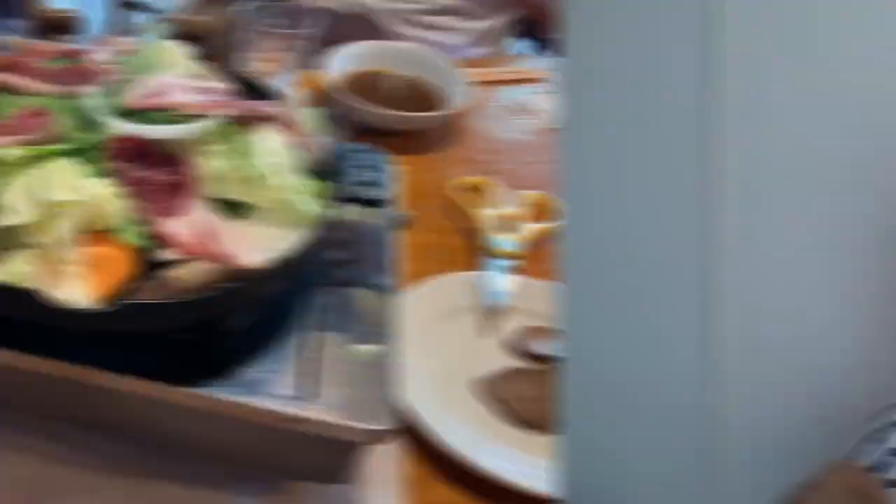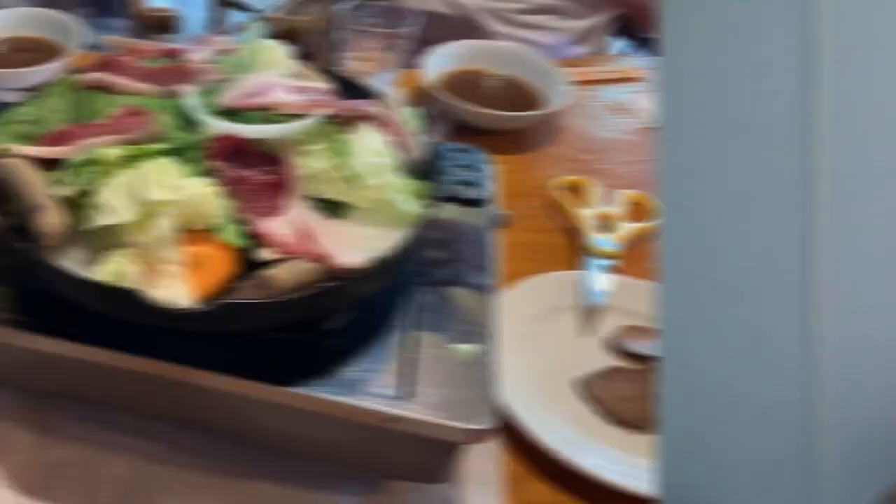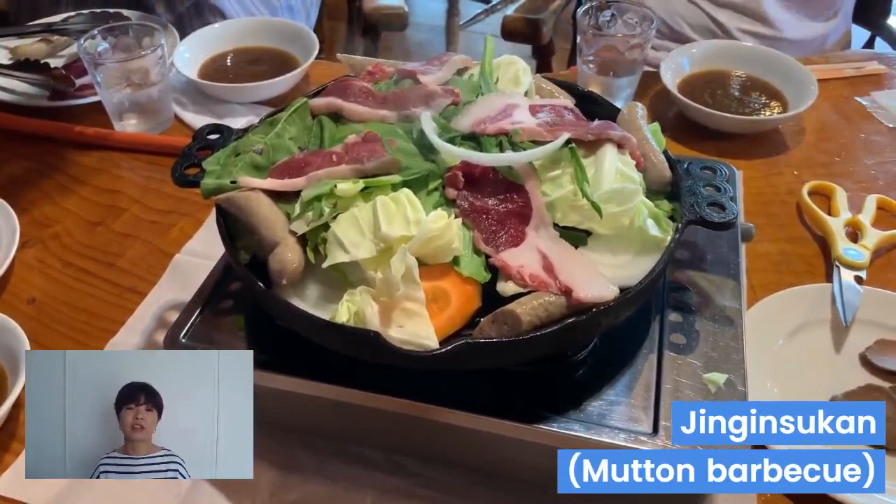Before I continue, please don't forget to like this video and if there's anything more that you'd like to know about Yamagata, please let me know in the comments below. I keep talking about food because I love to eat, but there's a lot more to see in Yamagata as well. In the spring, wherever you go, you're going to see a gorgeous view of cherry blossoms.